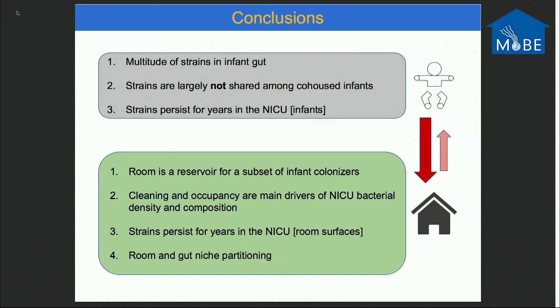What have we learned from the room data? The room is a reservoir for a subset of infant colonizers. Cleaning and occupancy are main drivers of NICU bacterial density and composition. Strains persist for several years on room surfaces. We're also seeing evidence of room and gut partitioning, which would be interesting for potential interventions. Almost all strains we see in the infant we can detect getting onto room surfaces, and we occasionally see feedback back to infants — not everything in a gut can live on room surfaces, but a subset can thrive there in hopes of finding a more favorable environment later.